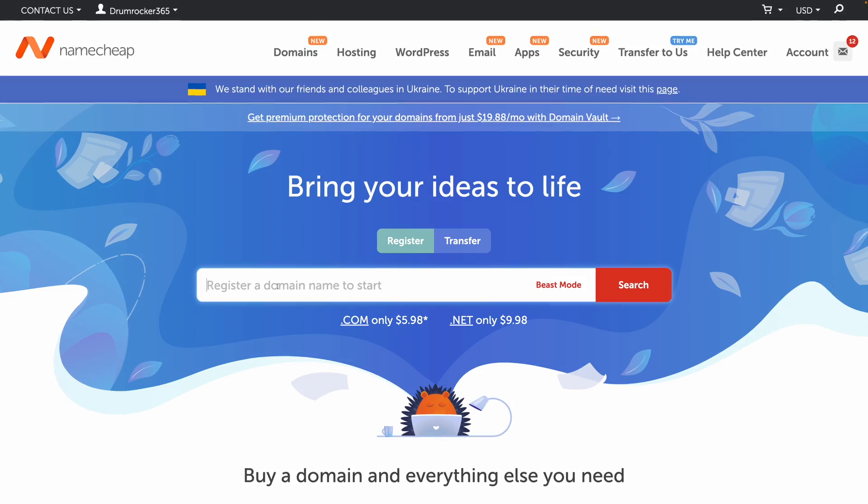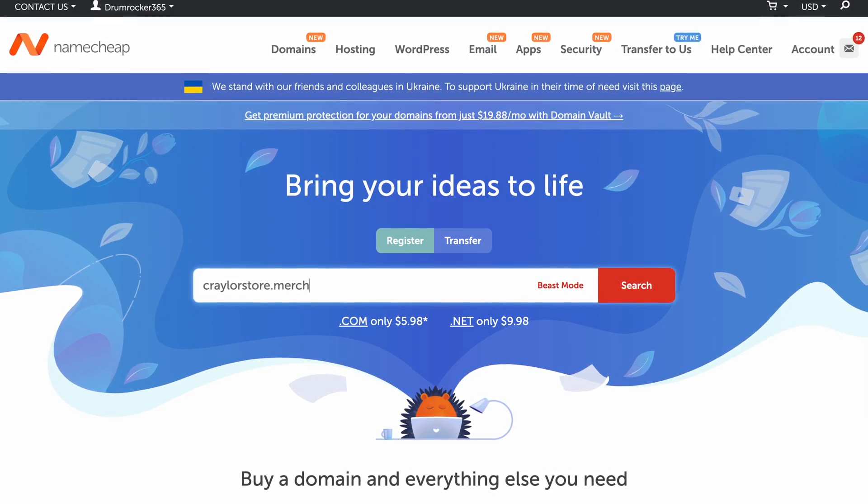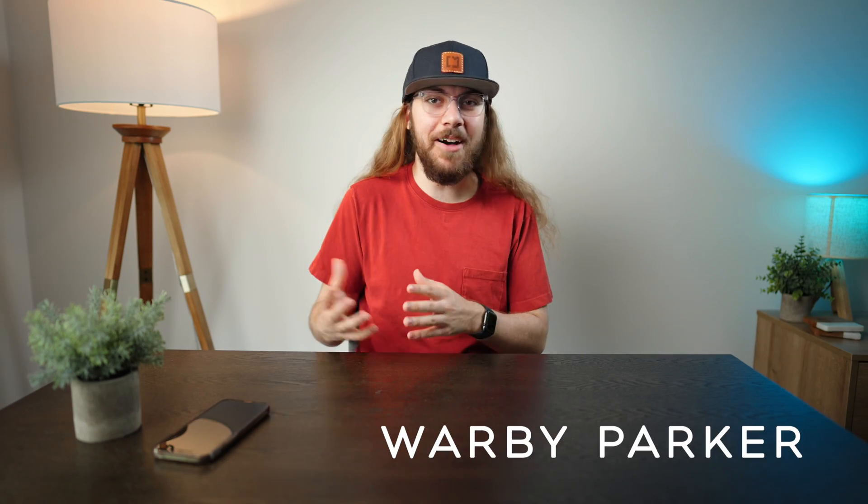Finding the right domain name for your business is essential for people to see the vision of your company. Just like finding the right pair of glasses is essential to your vision and style — that's where today's sponsor, Warby Parker, can help.